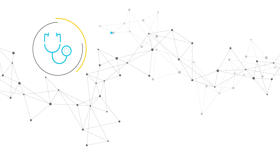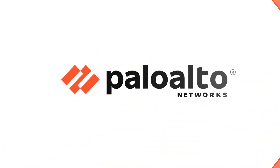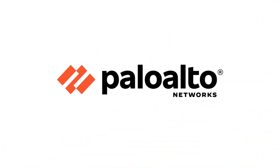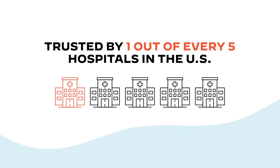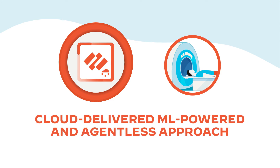There is a way for healthcare organizations to enjoy the benefits that IoMT offers without worrying about security, and Palo Alto Networks is here to help. Trusted by one out of five hospitals in the U.S., our IoT security offers a cloud-delivered, ML-powered, and agentless approach to managing and protecting the entire medical device lifecycle.